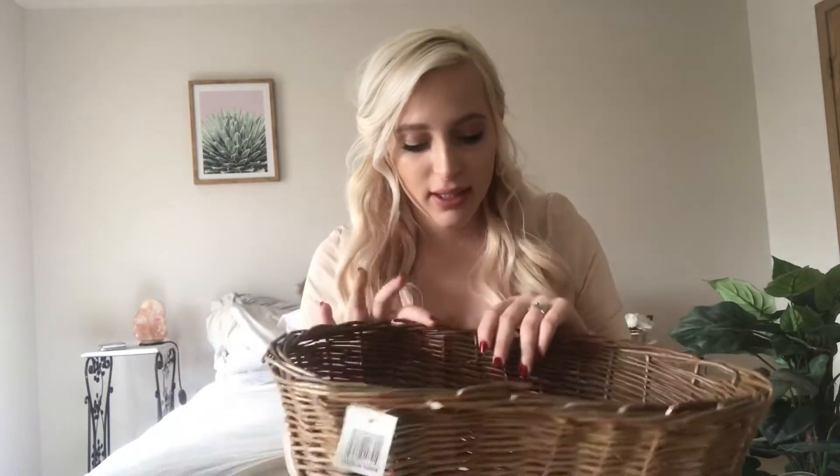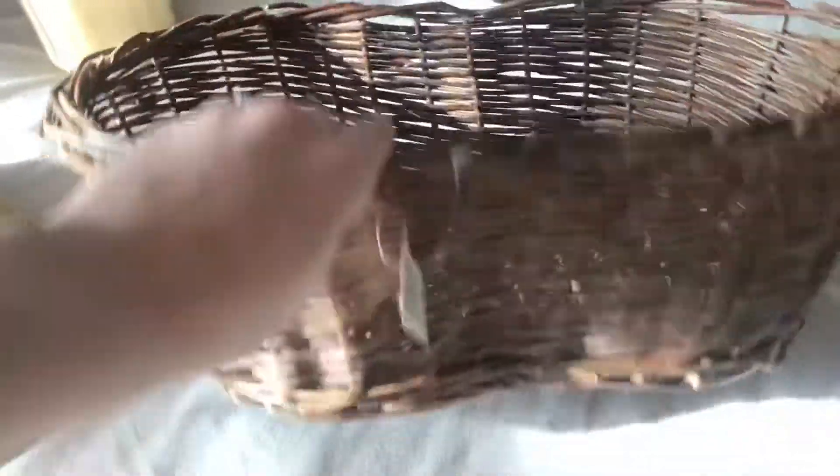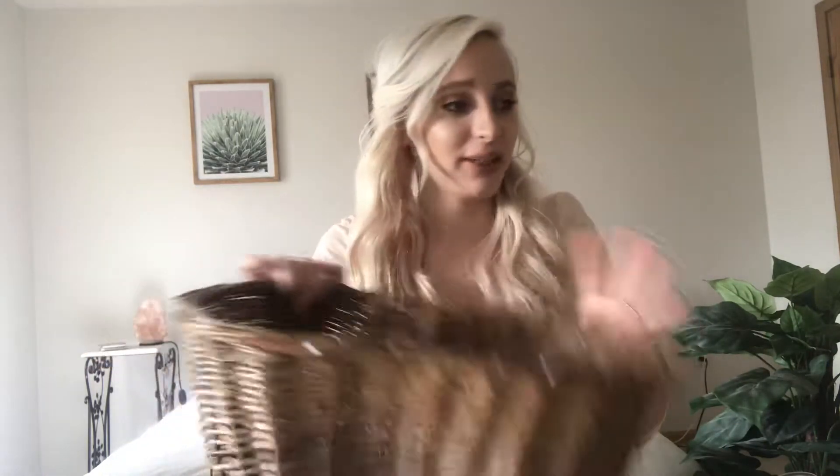The next piece still has the brand new tags on it. It's this beautiful wicker basket for $2.49. What I'm going to do is put Rosalie's nappies in here, so when I'm changing her I can just quickly pull them out and they stay neat and organized. I love it so much — it's just so pretty and I love the dark wood of it.